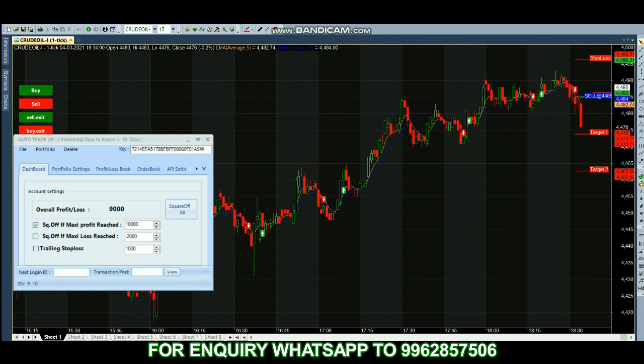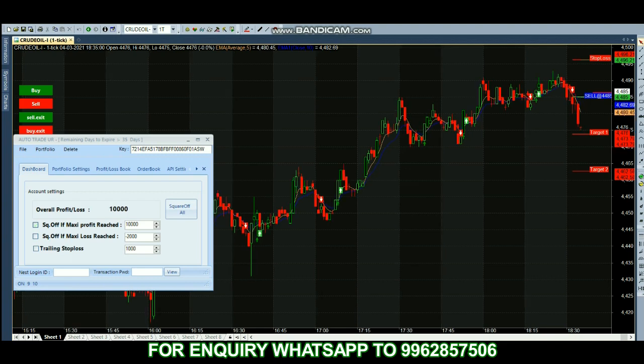As of now we have 9,000 profit — it's about to reach our target. The market price is 4477. It has reached our target.